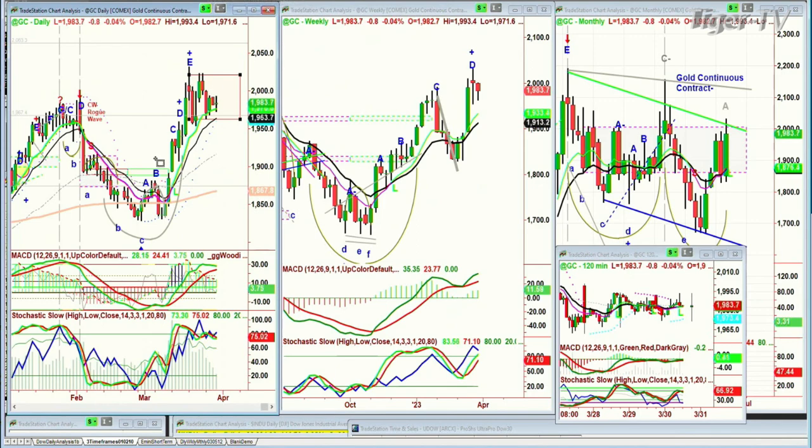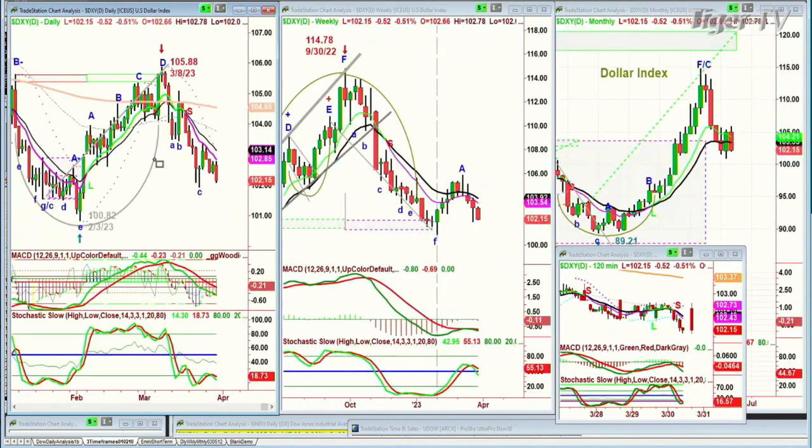Why? Because look at the dollar — the dollar is just not showing much strength at all. In fact, it's showing weakness, down 52 ticks at 102.14. That really is helping at least the reflexive action of the counterpoint move: gold going up and the dollar going down.